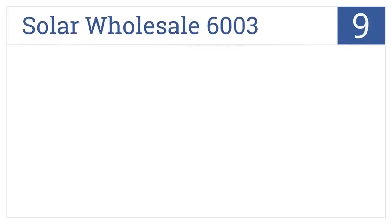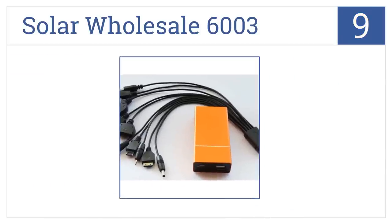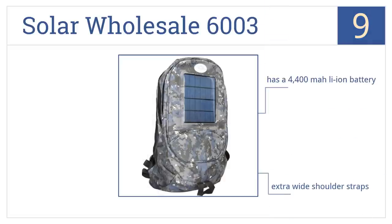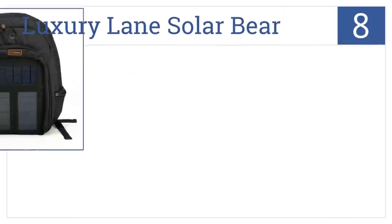At number nine, the incredibly versatile Solar Wholesale 6003 comes with 10 charging adapters to fit practically any cell phone or iPod, whether your friends have their charger or not. It comes with a 4400 milliampere-hour lithium-ion battery and extra wide shoulder straps, but it's not strong enough for tablets.